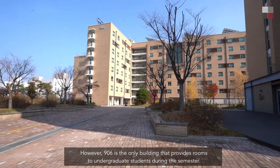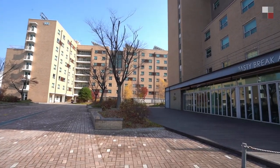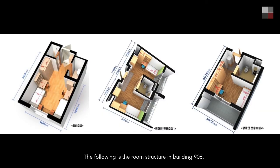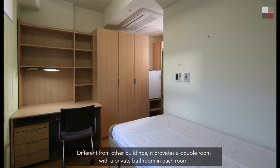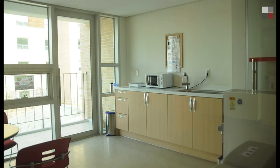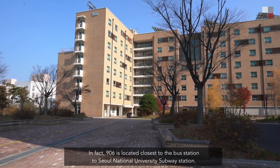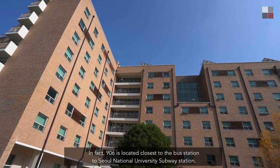However, building 906 is the only building that provides rooms to undergraduate students during the semester. Different from other buildings, it provides a double room with a private bathroom in each room. There is also a shared cooking area and washing room in each block. In fact, 906 is located closest to the bus station and Seoul National University subway station.